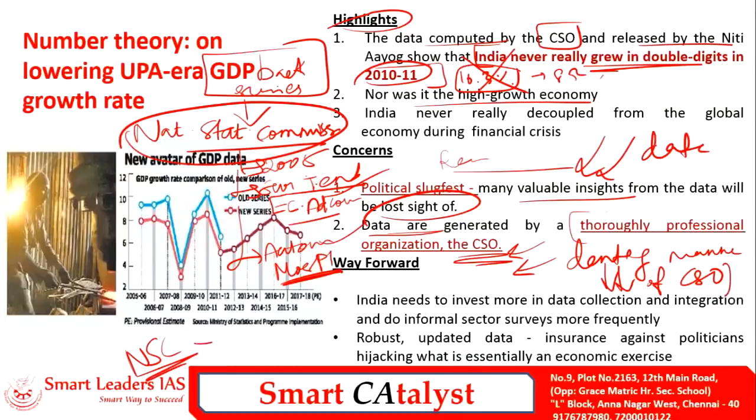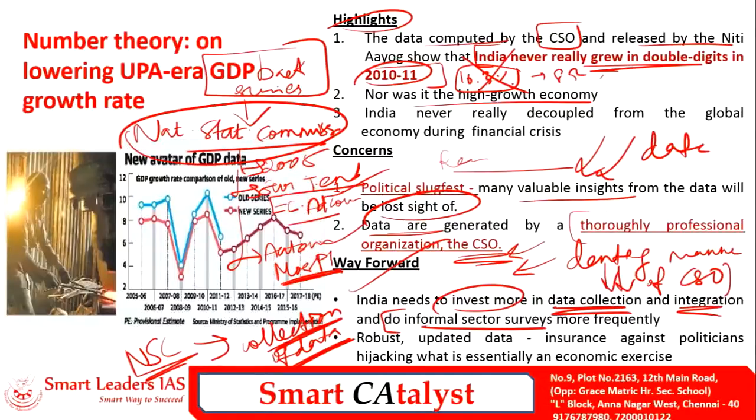The National Statistical Commission's main purpose is to ensure fair and reliable data collection. The way forward to tackle data manipulation or miscalculation is to invest more in data collection and integration, conduct informal sector surveys more frequently to get reliable data, and ensure robust, updated data that acts as a security against politicians' influence over economic exercises.